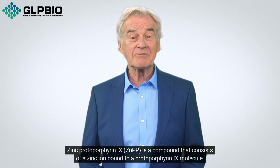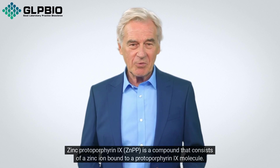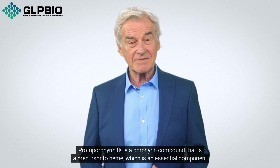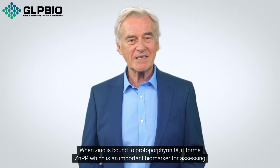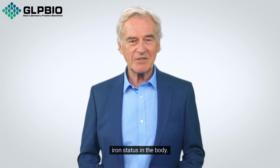Zinc protoporphyrin 9, ZNPP, is a compound that consists of a zinc ion bound to a protoporphyrin 9 molecule. Protoporphyrin 9 is a porphyrin compound that is a precursor to heme, which is an essential component of hemoglobin in red blood cells. When zinc is bound to protoporphyrin 9, it forms ZNPP, which is an important biomarker for assessing iron status in the body.